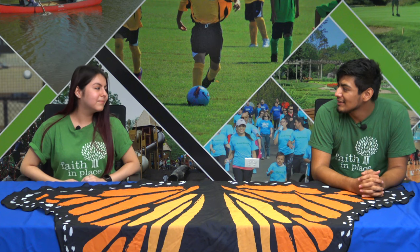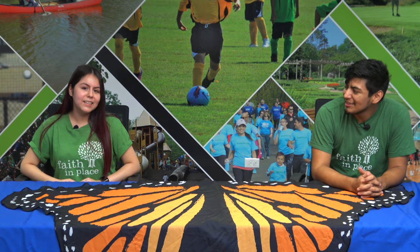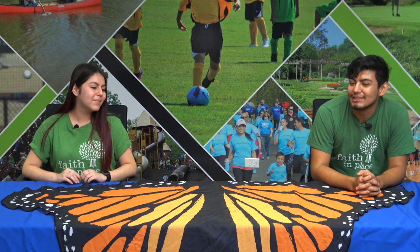Hey Kathy, so how many monarch generations live in a year? Two? No, it's a little higher than that. Ten? No, actually it's four generations. Of these four, only one generation travels the 3,000 miles to Michoacán, Mexico to escape the cold weather.